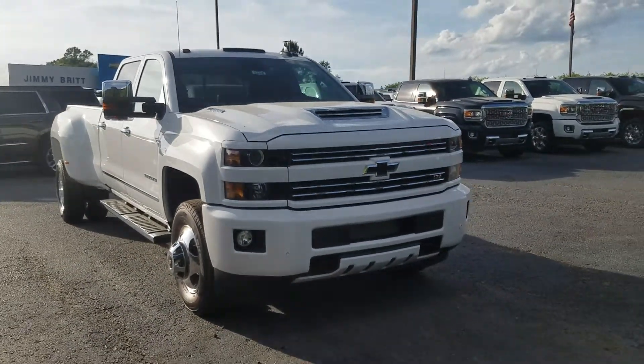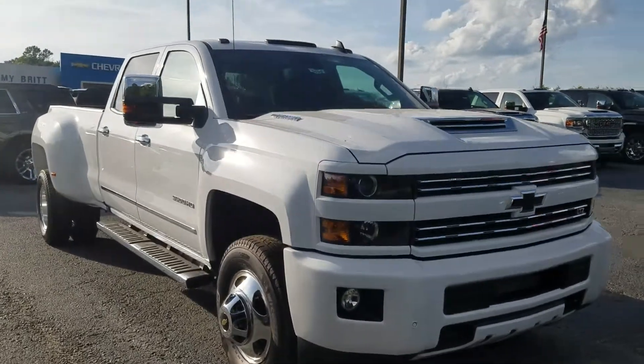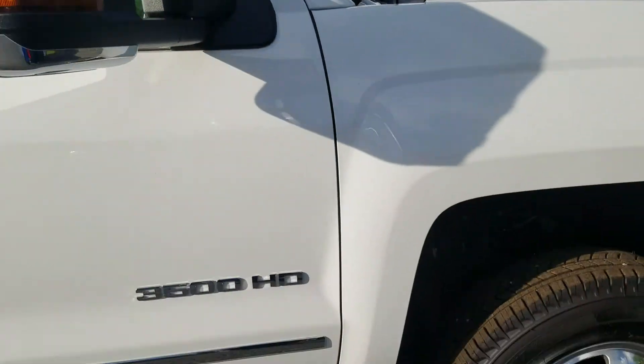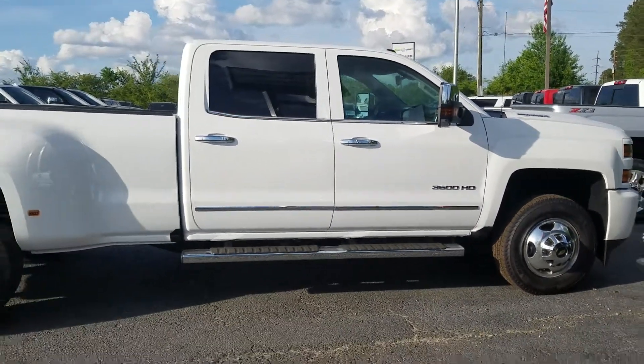Hey Patrick, this is Fabian here with Jimi Bridge Chevrolet. Just wanted to come out and make a quick little personalized video featuring the Chevy Silverado 3500 with that Duramax engine paired with the Allison transmission.